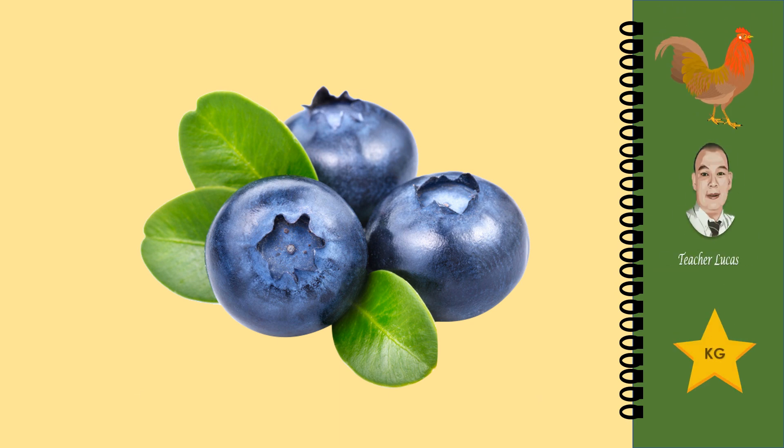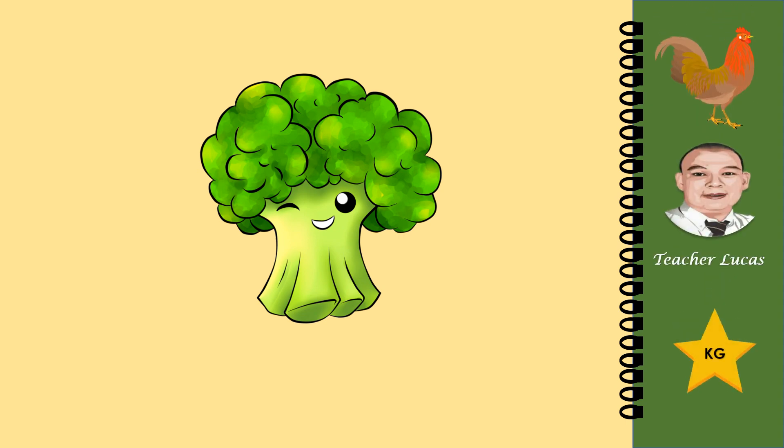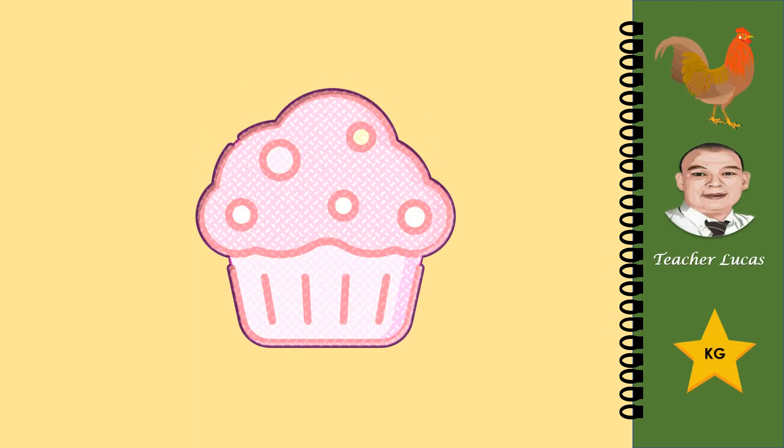What picture is it? It is a blueberry. What picture is it? It is a broccoli.